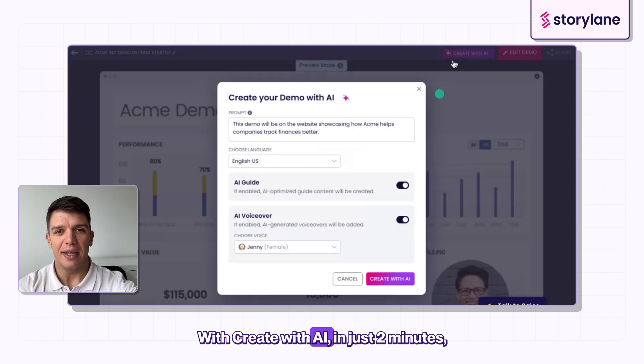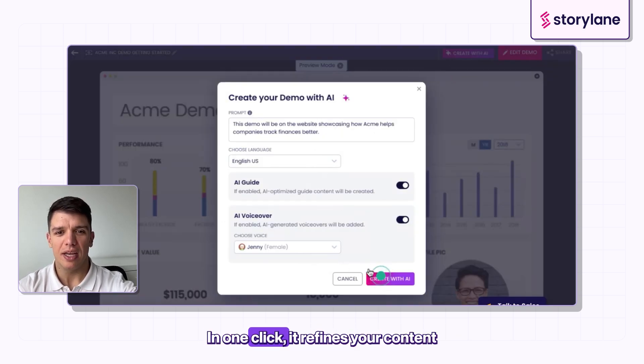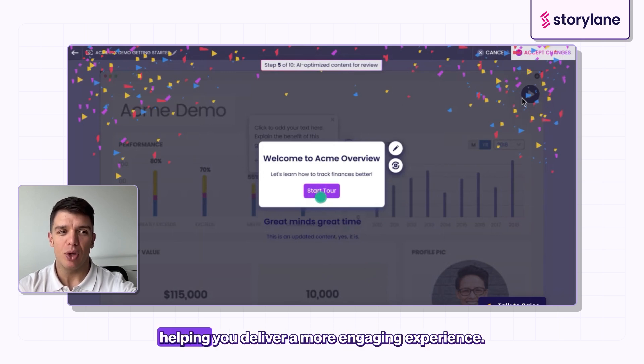With Create with AI, in just two minutes you will have a killer demo. In one click, it refines your content and adds voiceover for each step, helping you deliver a more engaging experience.